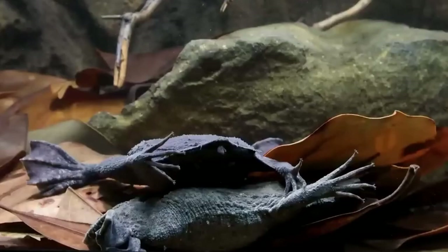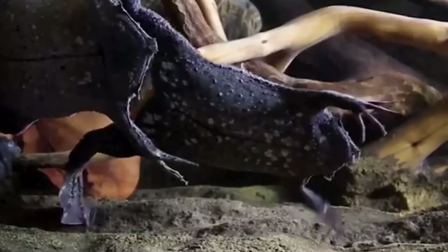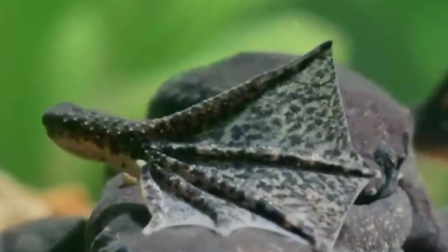Arguably, the most captivating aspect of the Surinam Toad is its reproductive behavior. The ritual begins with an intricate mating dance. The male produces a clicking sound, possibly to attract the female. Once they mate, the female releases eggs, which the male fertilizes and then presses onto her back.